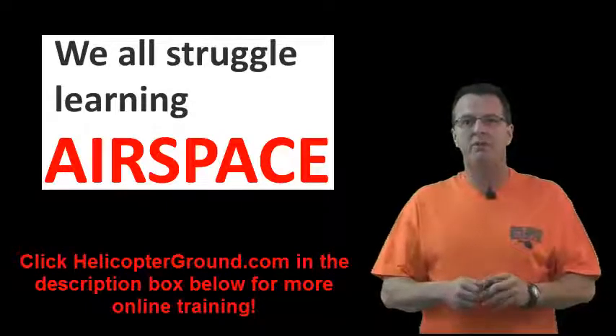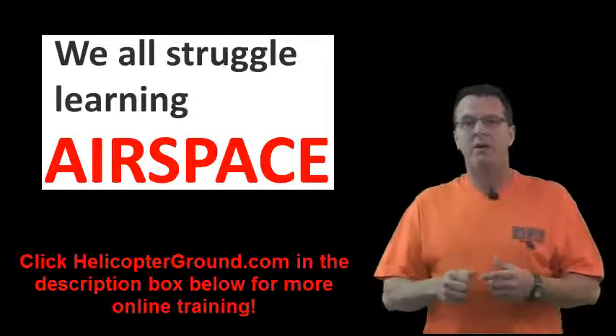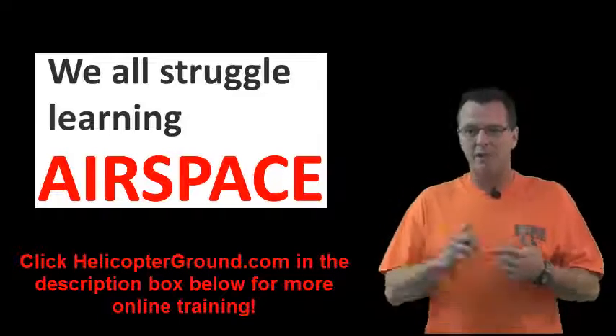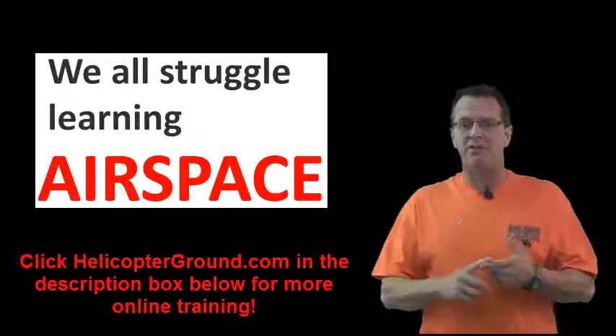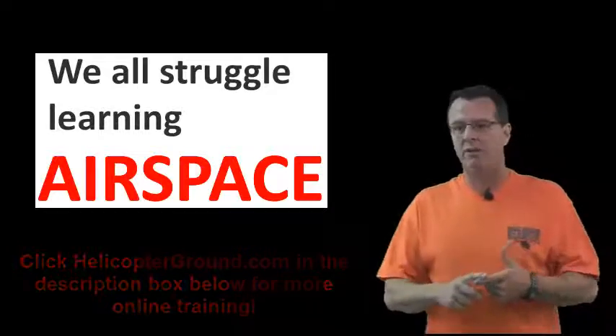Hello everybody, Kenny with Fort Wayne Helicopters, and I wanted to do a quick breakdown on Class Bravo airspace. Airspace is tough for all of us. It's tough to learn, and you have to memorize this stuff and go over it and over it.